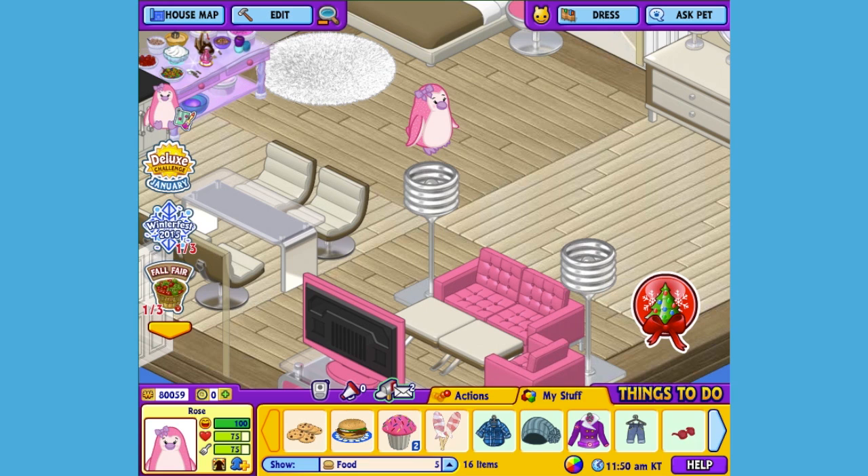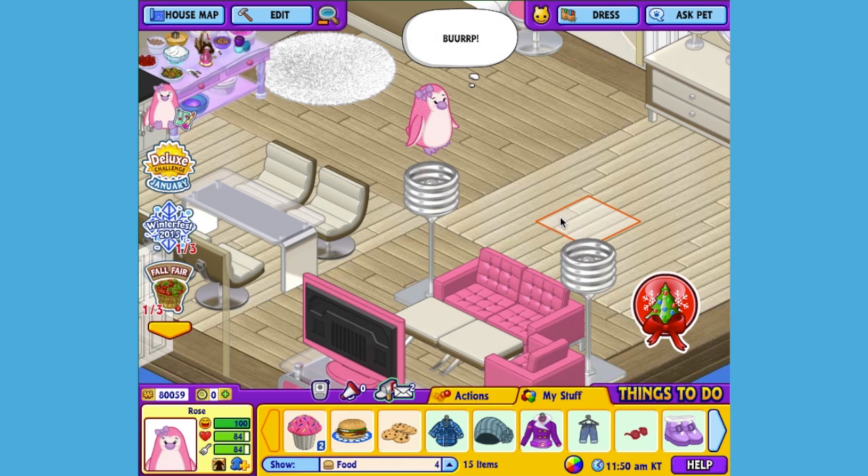I'm going to give Rose a little snack. And here is her pet specific food, or PSF — a Frosted Strawberry Pop. When you adopt a Pink Iced Penguin you'll automatically be able to find this food in the W Shop. So let's feed Rose her snack. Yum! She liked it!